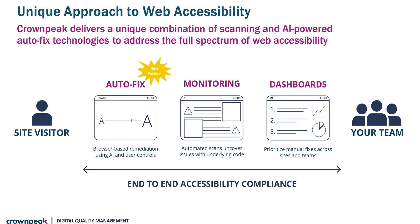The introduction of DQM's Autofix capabilities establishes a unique and innovative approach to web accessibility compliance. The combination of DQM's robust scanning technology with AI-enabled automatic remediation allows organisations to dramatically reduce the complexity of web accessibility compliance. The web accessibility challenge is centred on bridging the gap between an organisation's web development teams and the specific needs and requirements of disabled site visitors.